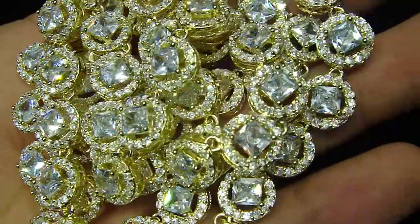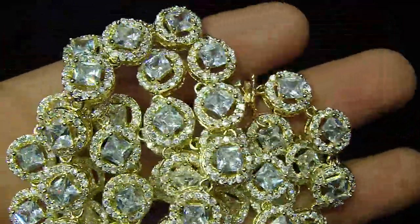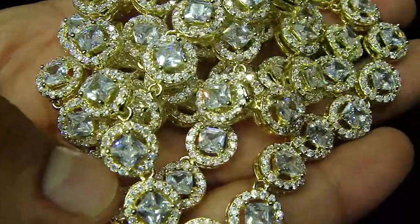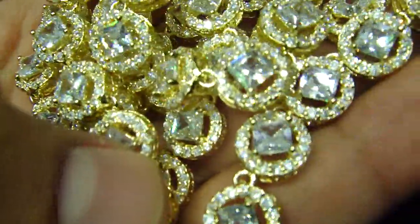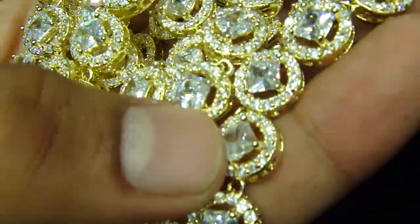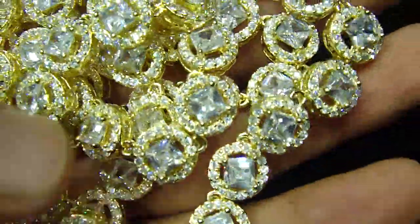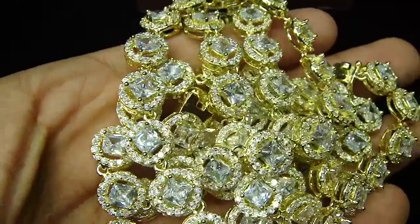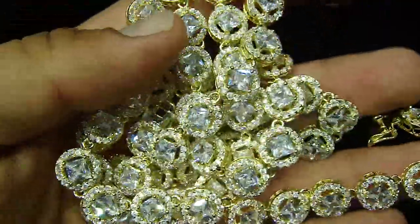All princess cut lab made done on the gold. You have seen the white one, the black one — something different — with the prong head done in the middle and the pave on the side. Something unique, something different.